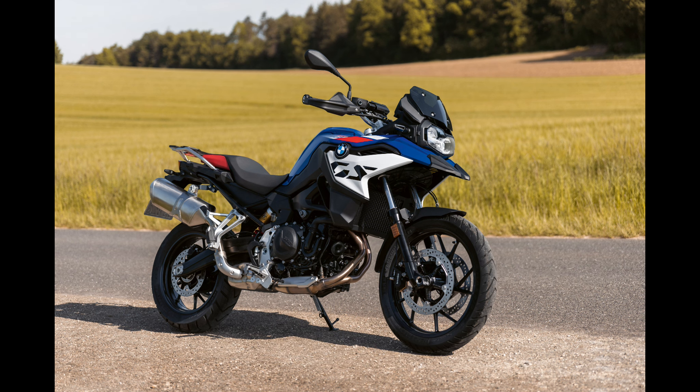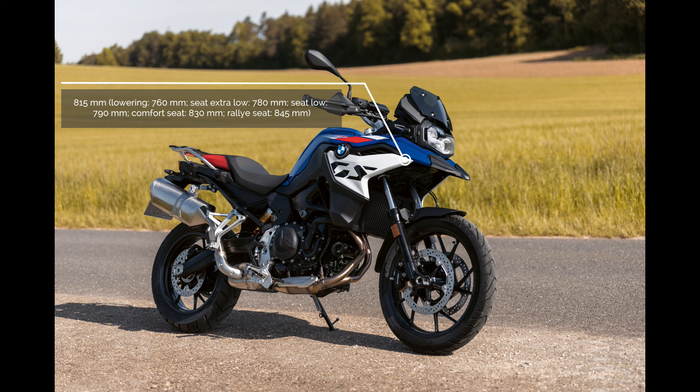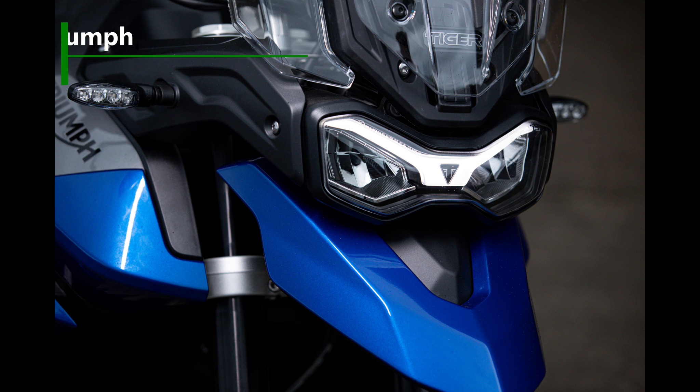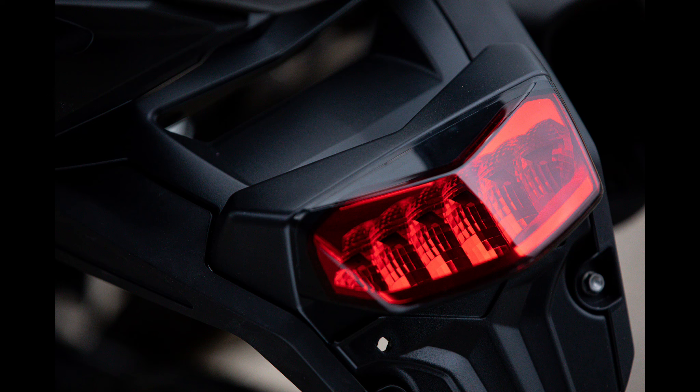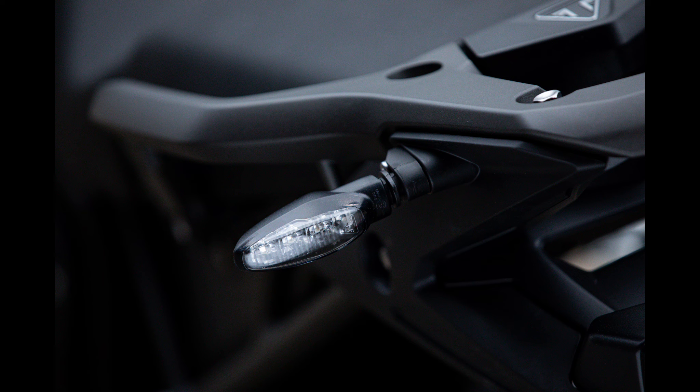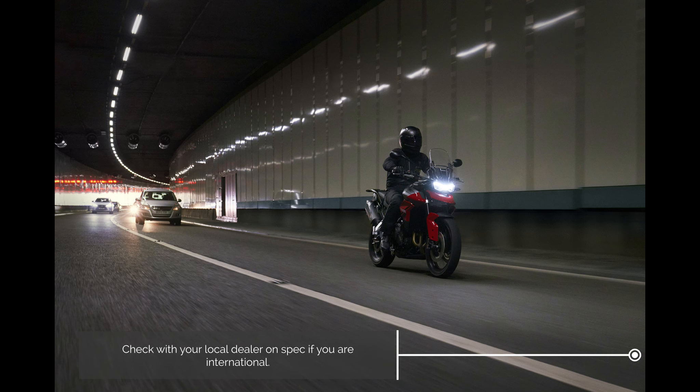The BMW F800 GS uses telescopic 41mm forks giving 170mm of front suspension travel, and an aluminium twin-sided swingarm with a central spring strut and rebound damping adjustment providing 170mm at the rear as well. It's a more road-oriented adventure bike due to its 19-inch front and 17-inch rear tubeless aluminium-rim wheels. The fully-fuelled unladen weight is 227 kilograms — significantly heavier than the Tiger 850 Sport. Seat height is 815mm, and a lowering seat is available separately.